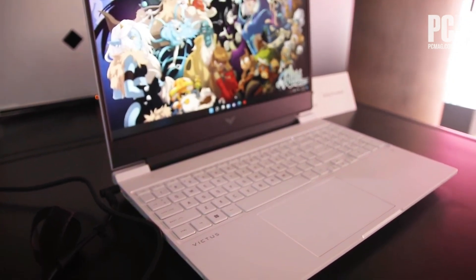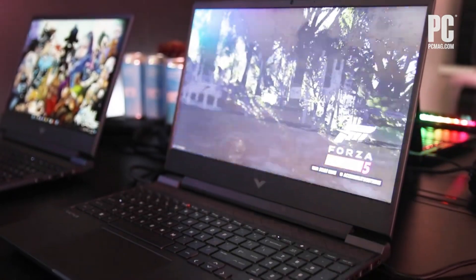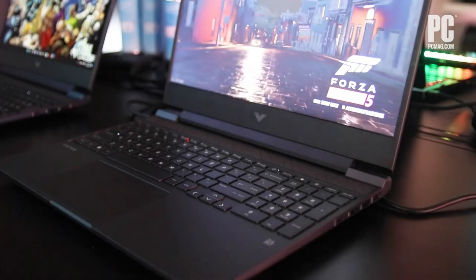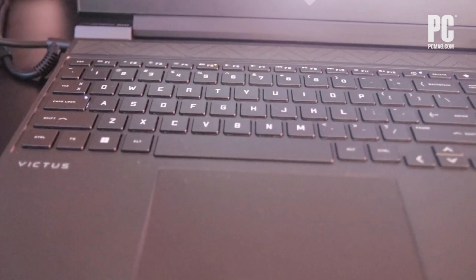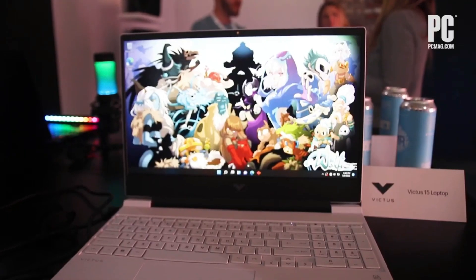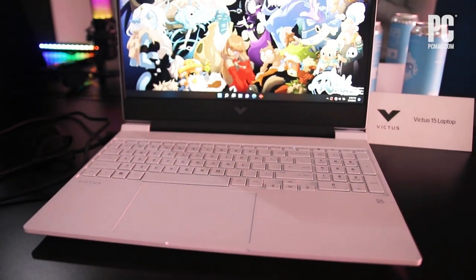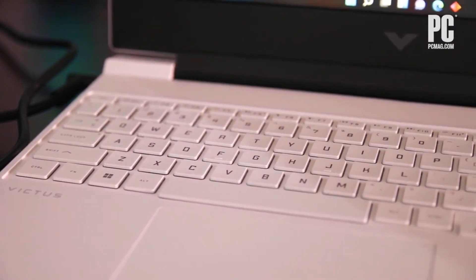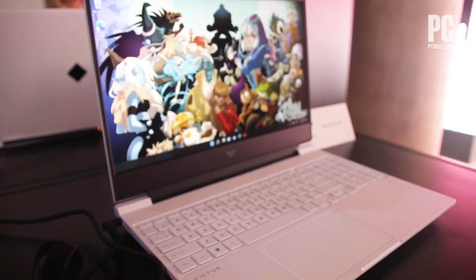There are only 1080p display options. The 144Hz 1080p panel with 100% sRGB is the best, but if you plan on playing with an external monitor, it doesn't matter which one you get. This laptop is mostly plastic but feels sturdy. It has a great full-size keyboard with a numpad, an Ethernet and HDMI 2.1 port, and Wi-Fi 6 wireless connectivity. The keyboard doesn't get overly hot when doing intensive tasks like gaming, and the fans are quiet.